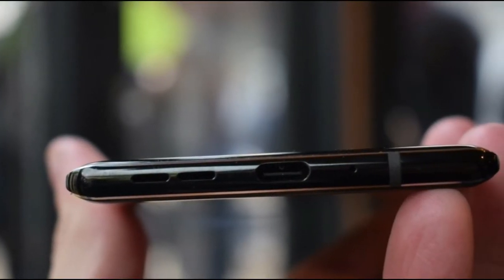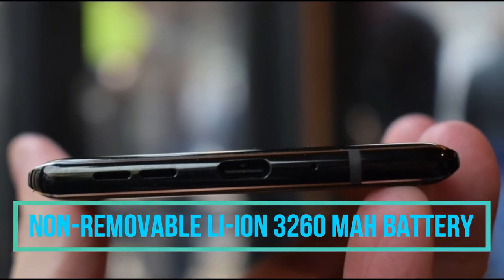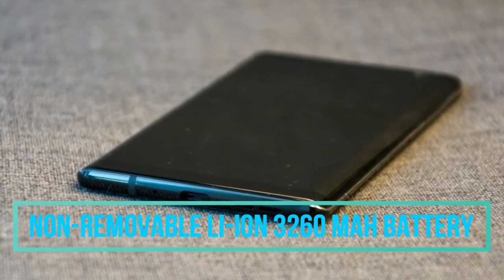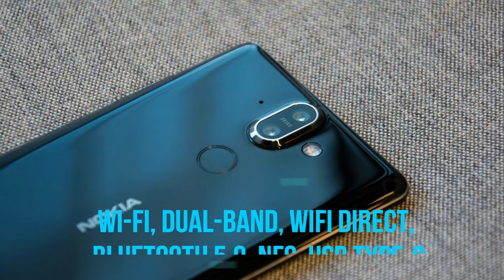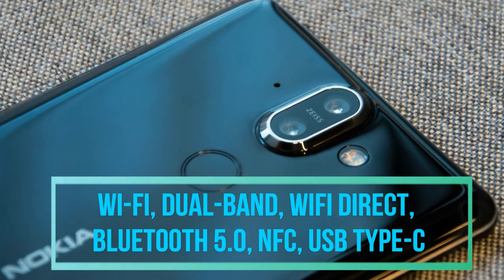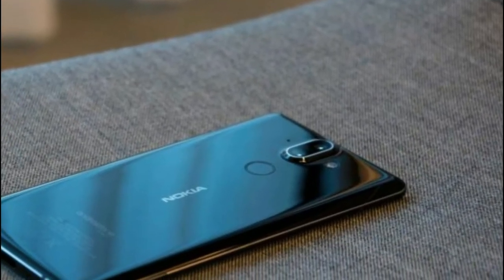The battery of this phone is a 3260 mAh non-removable lithium-ion battery which can last for an entire day. Connectivity features include Wi-Fi dual band, Wi-Fi Direct, Bluetooth 5.0, NFC, and a USB Type-C connector.